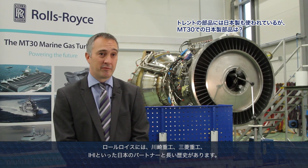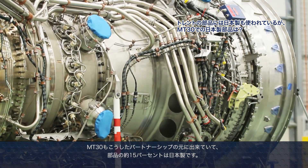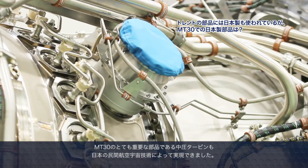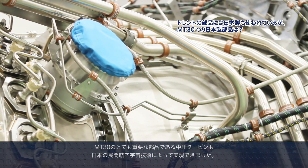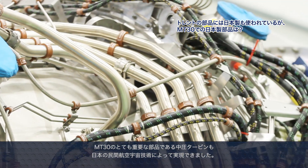Rolls-Royce has a long history of partnering with Japanese industry like KHI, MHI, and IHI, and the MT-30 certainly builds upon that relationship. The MT-30 has approximately 15% of its content currently manufactured in Japan, and that includes the intermediate pressure turbine, which is a fairly significant component within the engine. Again, that's building upon the civil aerospace relationship to pull through that capability.